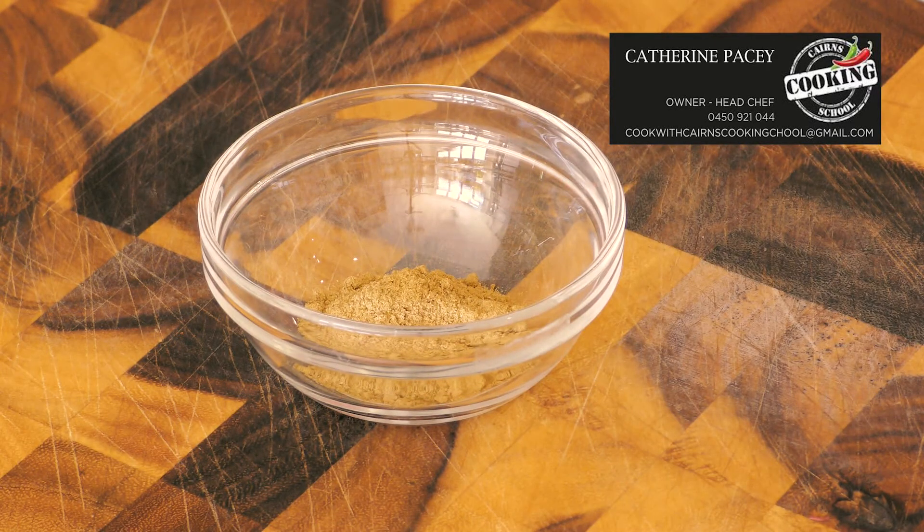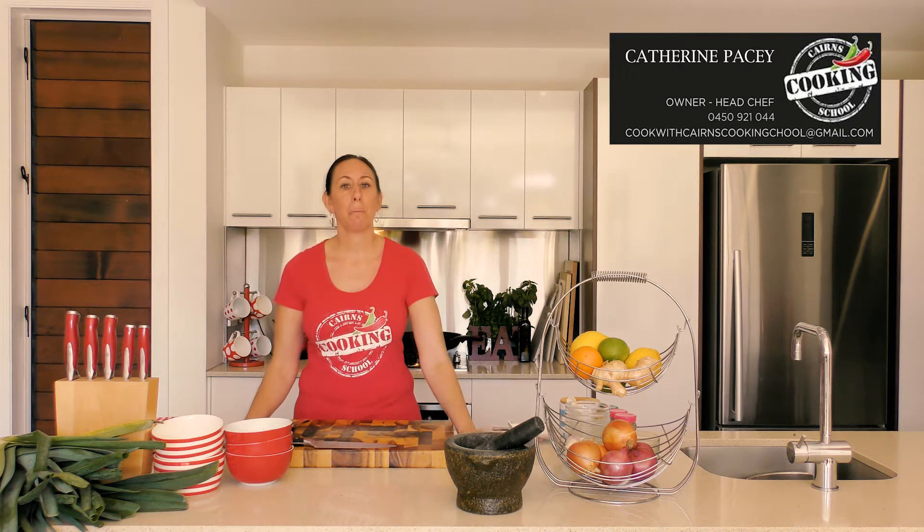Cumin, ground or whole. An aromatic, mellow spice ground from a small seed, delicious in Middle Eastern and Indian cooking — one of my favorite spices.